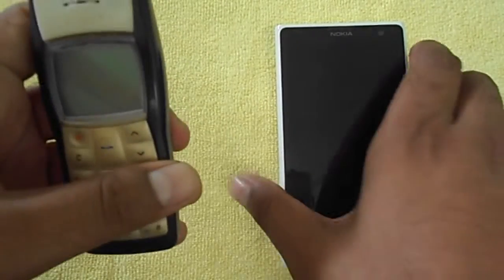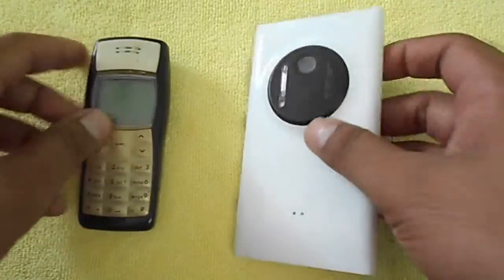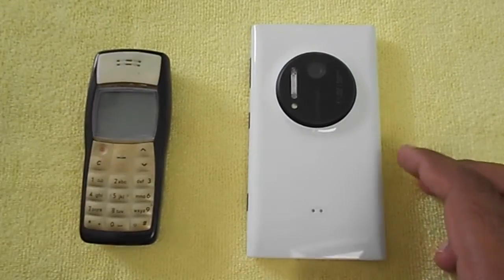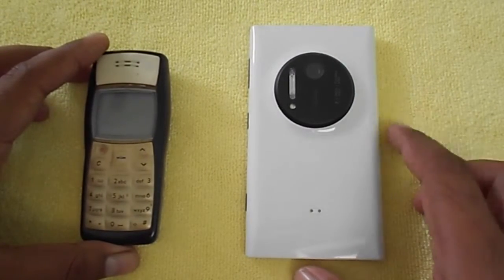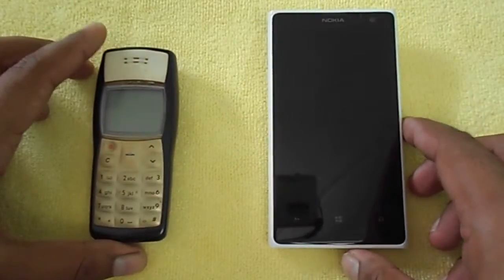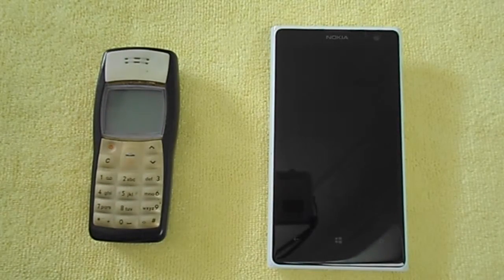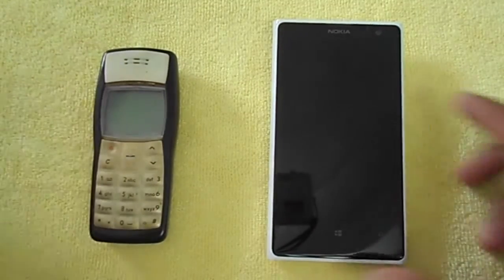One is the Nokia 1100, as you can see, and the other is the Nokia Lumia 1020, which I believe is one of Nokia's best phones ever made — because of its huge camera, which is still one of the best in the market. Recent results show it performs better than even the iPhone 6s camera in most scenarios, except for performance and speed.